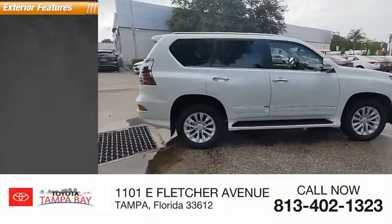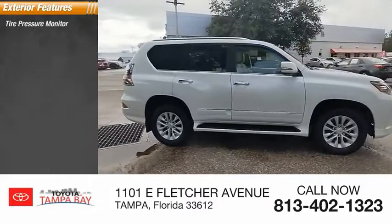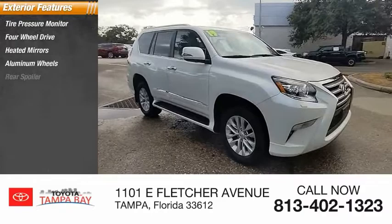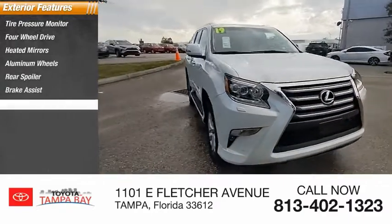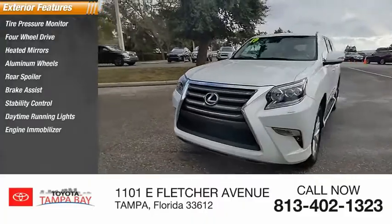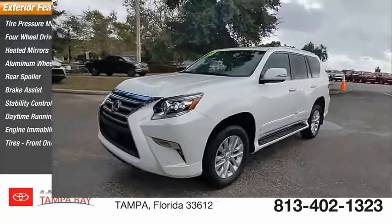Here are some of this vehicle's great options: tire pressure monitor, 4-wheel drive, gated mirrors, aluminum wheels, rear spoiler, brake assist, stability control, daytime running lights, engine immobilizer, and front on/off-road tires.